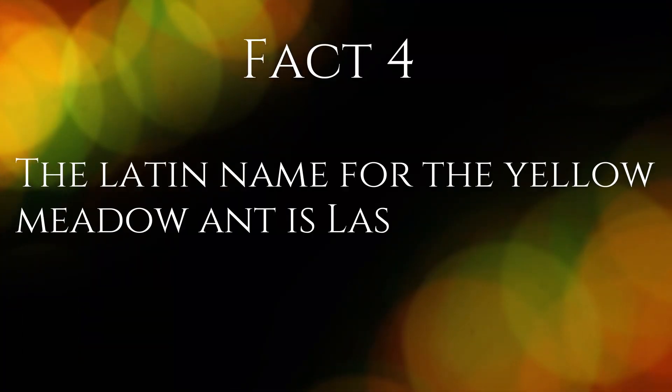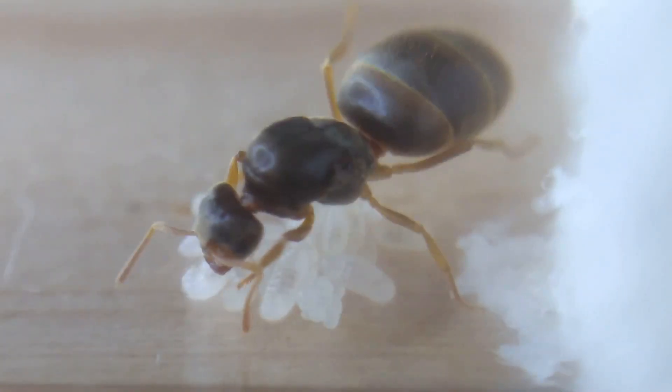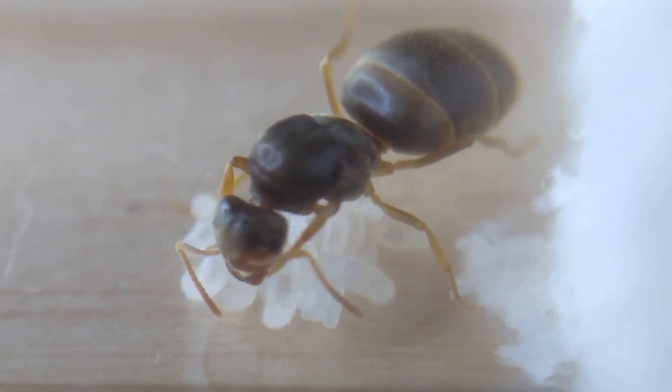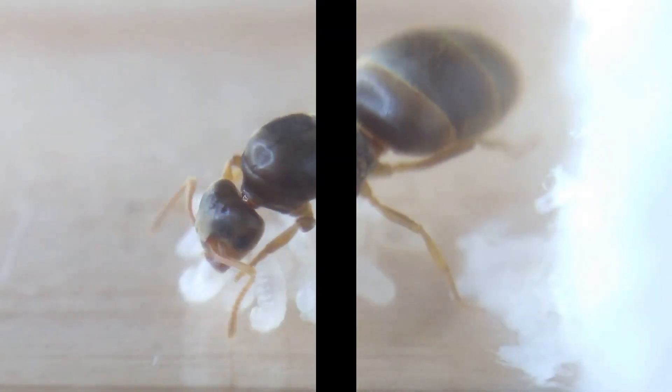Fact 4. The Latin name of the yellow meadow ant is Lassius flavus. The genus Lassius consists of black or brown species of ants, and the name flavus means yellow, therefore representing the yellow colour of this species.